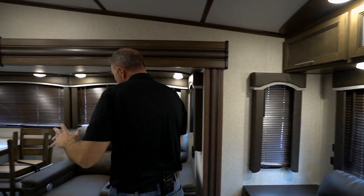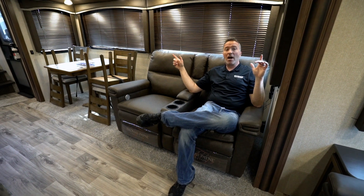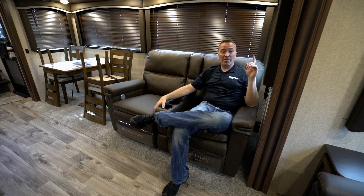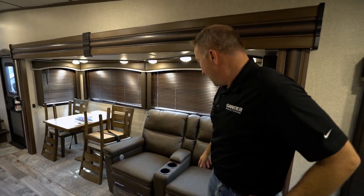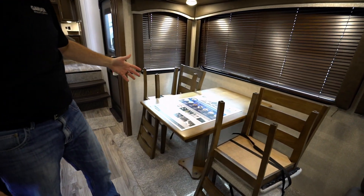When I say you could sleep six, here's what I mean — these Thomas Payne recliners are pillow-top. We have some of the largest in-class windows all the way around this super slide in the living room area. This recliner has a massage feature, so you open the window, get that night breeze coming in, lay it back with the massage going — you see where I'm coming from. There's a little storage compartment right there for the remotes.